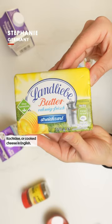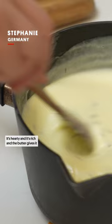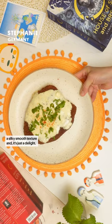Kochkese, or cooked cheese in English, you usually eat on sourdough bread. It's hearty and it's rich and the butter gives it a silky smooth texture and it's just a delight.